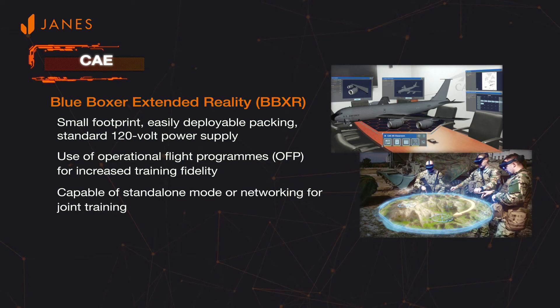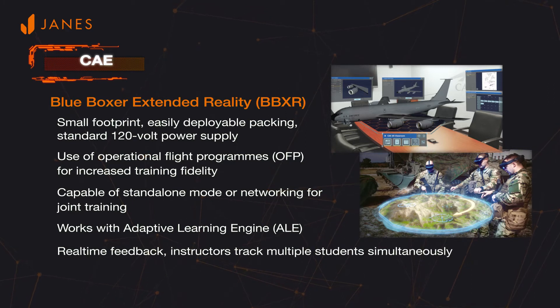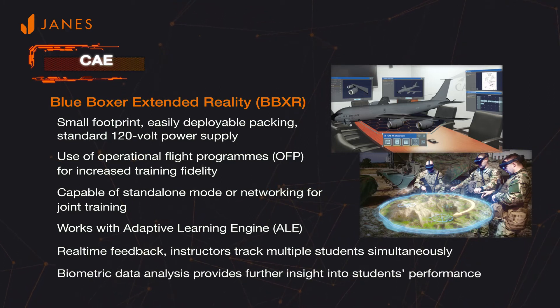The system includes CAE's adaptive learning engine, which gives instructors real-time feedback including biometric data and analysis. CAE also uses augmented reality in other applications, including for classroom training.